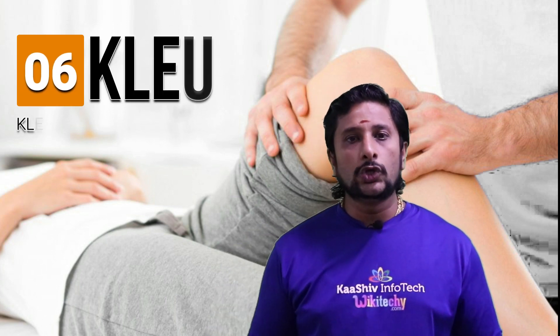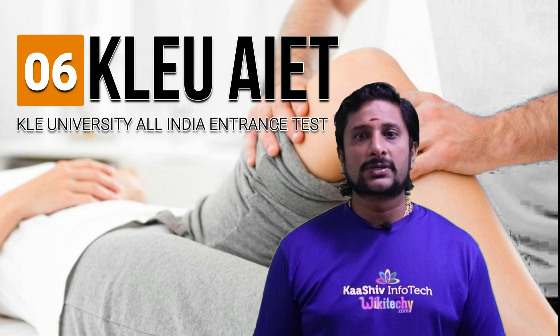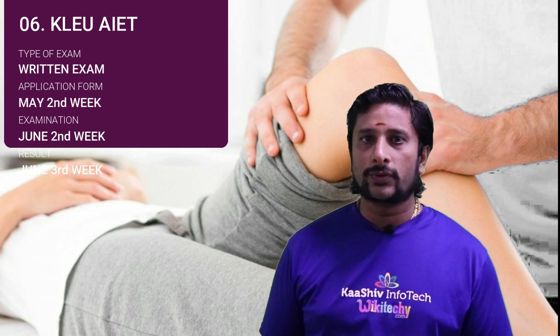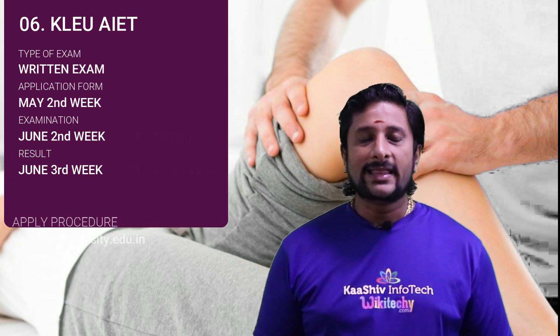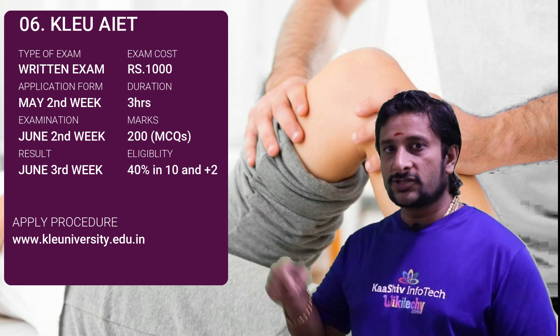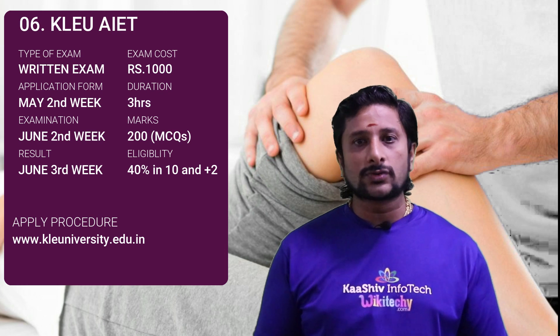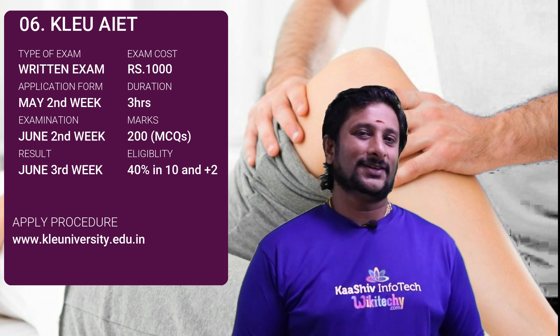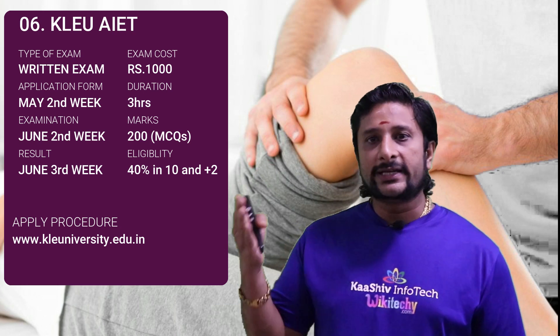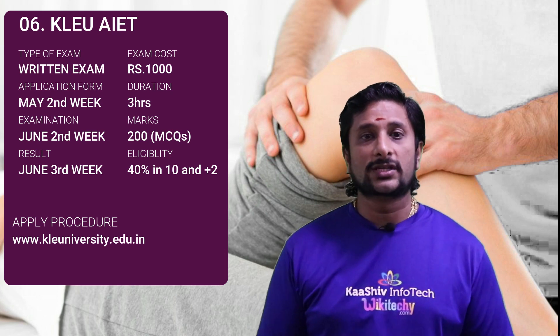Examination number 6 is KLEU AIET, the KLE University All India Entrance Test. It's an offline test. The application form is given in May 2nd week, the examination is in June 2nd week, and the result is in June 4th week. The apply URL is kleuniversity.edu.in and the exam costs 1000 rupees. The eligibility is at least 40 percentage in 10th and 12th. The exam duration is 3 hours for 200 marks, and it's multiple choice questions.